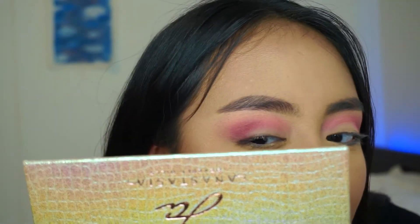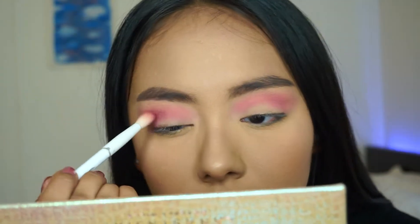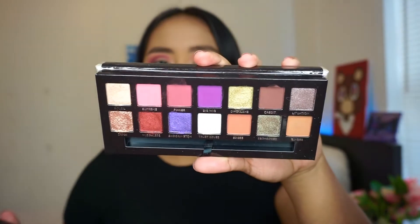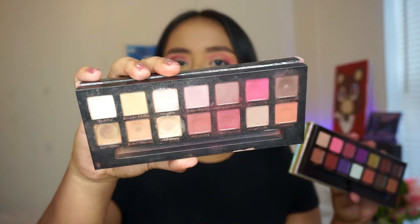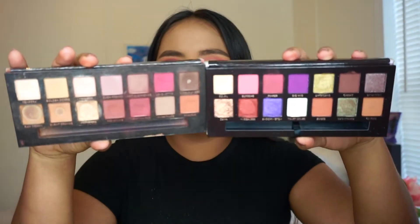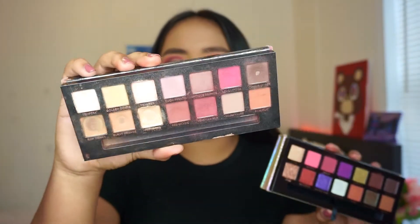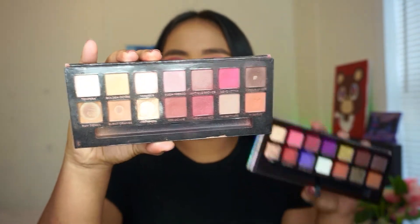On the eyes you can't really see the shimmer. A lot of people said it was comparable to the Modern Renaissance, but I don't think so. Here's the Jackie palette and here's the Modern Renaissance palette — they're not really the same at all. This palette is way brighter in color and pigment, while Modern Renaissance has more muted down colors.